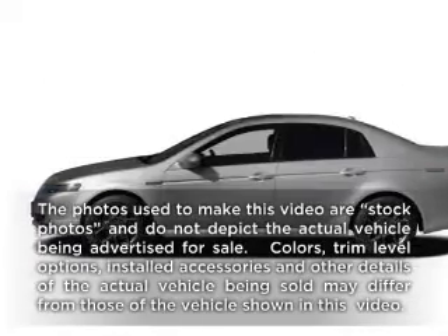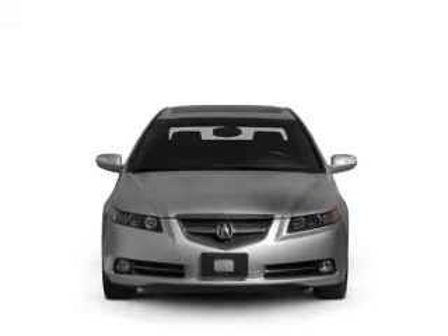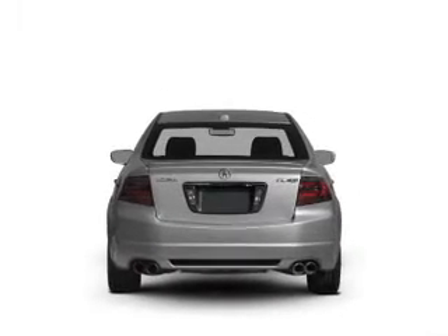Check out this 2008 Acura TL. If you're looking for an automobile with great attributes, look no further. With a solid 6-cylinder engine connected to a smooth-shifting 5-speed automatic transmission.